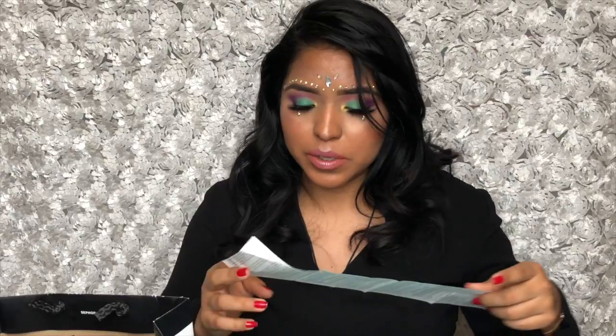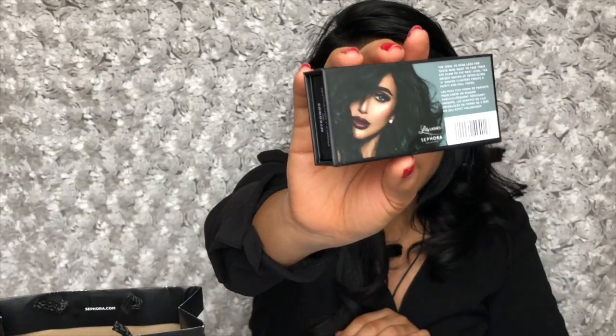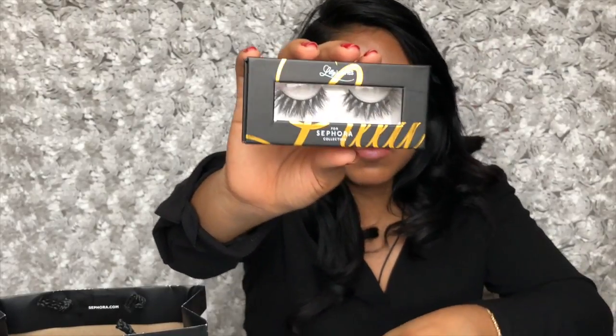Last but not least, the most exciting product — I didn't even know I was going to find this. The cashier told me everyone's coming in for these and they had just been released in Sephora. Apparently I'm very lucky I got these — they are the Lily Lashes for Sephora Collection. Let me take them out of the packaging so you can see. Lily Galichi is so beautiful — her lashes, her hair, her makeup, everything is flawless. These lashes are in the style called Mykonos.